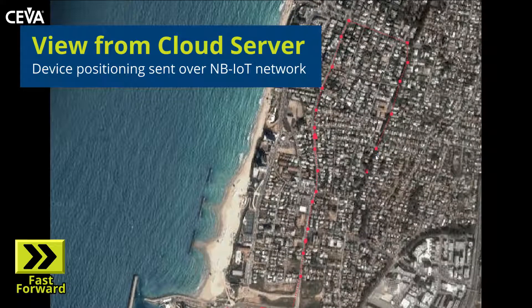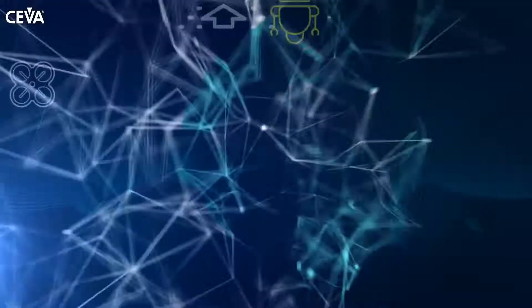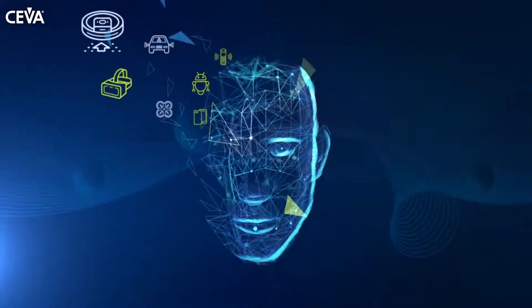You can use the SIVA Dragonfly technology to build your next system-on-chip integrating NB-IoT and GNSS. For more information, visit our website and contact us.